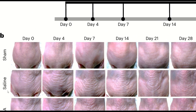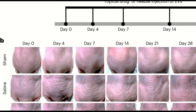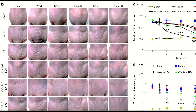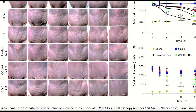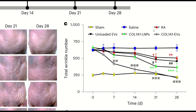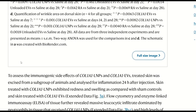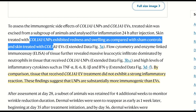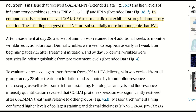Looking at the saline control first, there was an increase in the number of wrinkles following UV irradiation, confirming the skin had been photo-aged. Regarding the therapeutic approaches, the EV with Col1A1 performed best in terms of wrinkle reduction, but the LNPs were also effective. Both approaches demonstrated higher elasticity and firmness following UV irradiation. However, mice receiving the LNPs showed redness and swelling, while the EVs did not exhibit a strong inflammatory reaction. So the EVs looked like the winner — but the effect wore off after a month as the wrinkles reappeared.